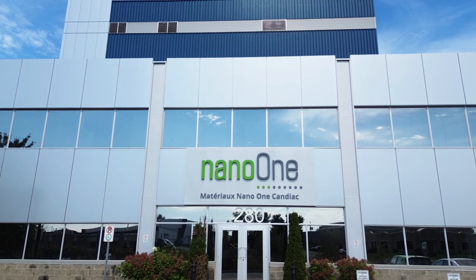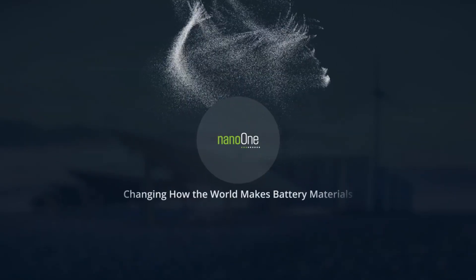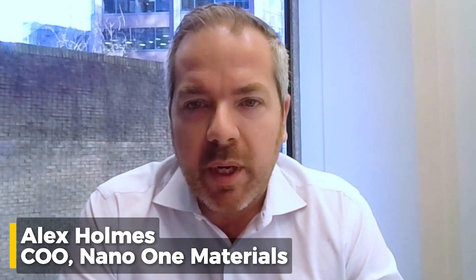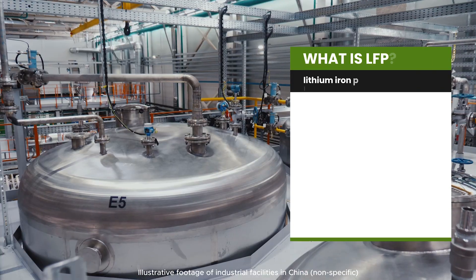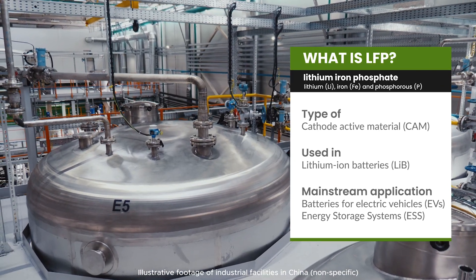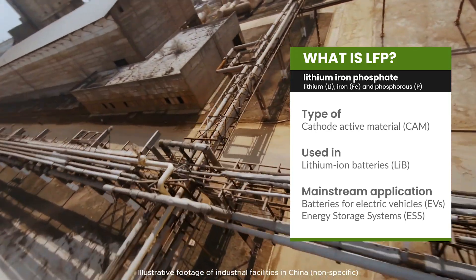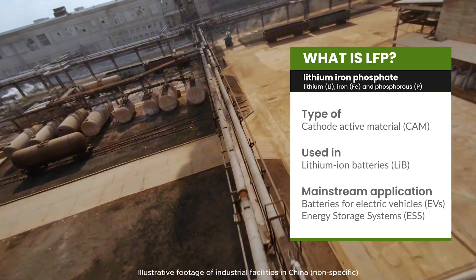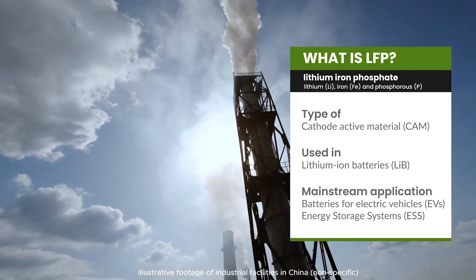Nano One is fundamentally a process technology company, and our vision is to change how the world makes battery materials. We need to recognize that China has industrialized LFP cathode active materials manufacturing at very large scale, and in tandem has used an LFP process technology that leverages the in-China feedstock supply chain to support that.